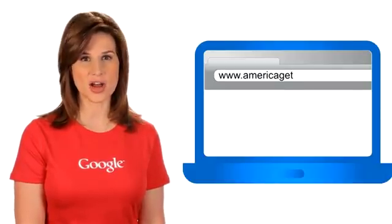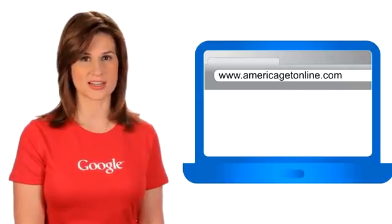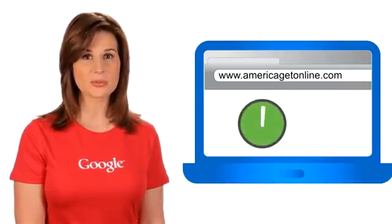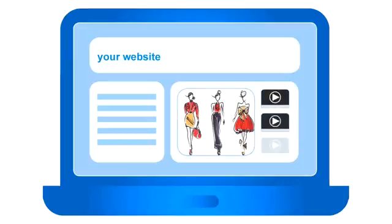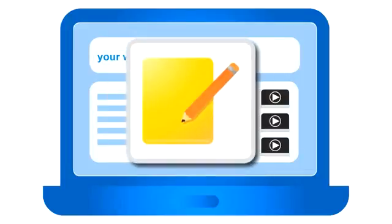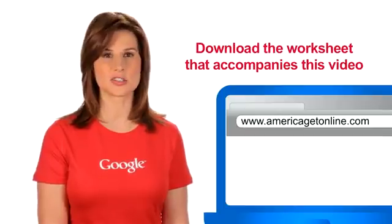Let's wrap up with your action items. If you do not have a website, visit www.americagetonline.com and select your state to get started with a free Intuit website. You can create and publish a site in about an hour. If you have a website, review the design and content — if the site looks unprofessional, is difficult to navigate, or the text is out of date, it's time to make improvements. Once your site is ready, the next challenge is helping people find it. Download the worksheet that accompanies this video to help put these ideas into action.